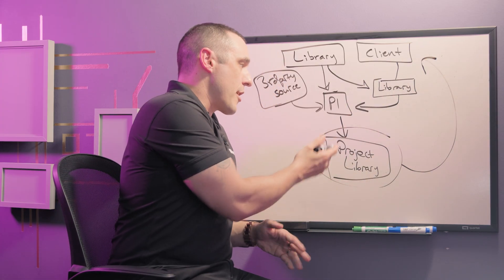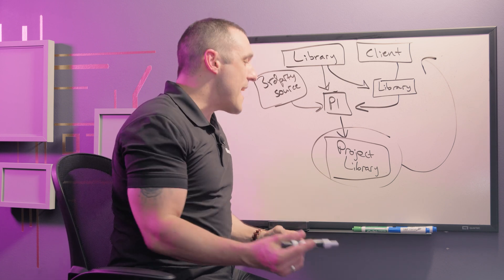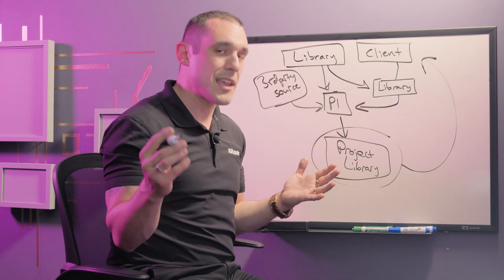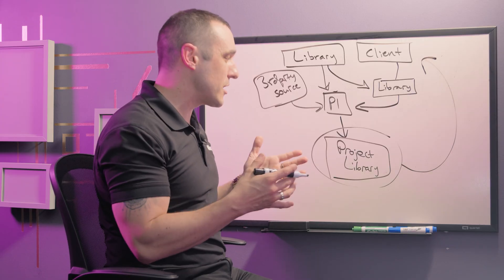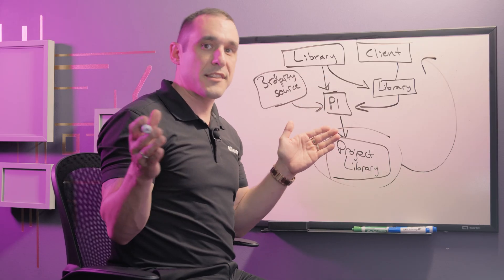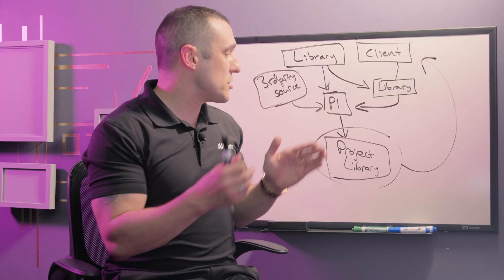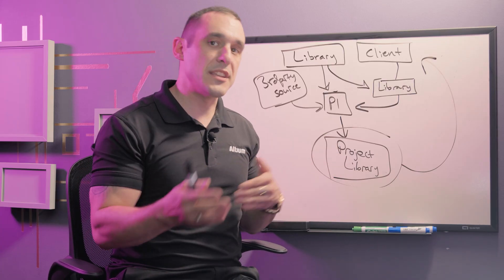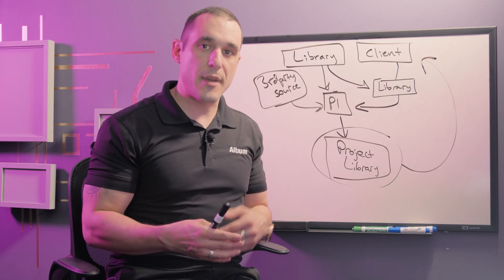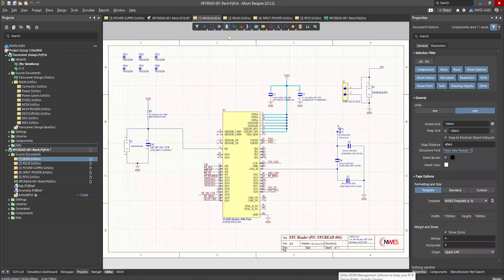At the end of the project when you create the manufacturing outputs and zip up all of the native CAD files, you also want to export a master project library and give all of this to the client. If the client becomes an Altium user in the future, they can take these file-based exports and create their own centralized library in a company workspace, using Altium's library migration tools to quickly and easily get these project libraries into their workspace and enforce consistent CAD data across their projects. So if you're a PCB designer who needs to do these basic library management tasks, how can you do this with Altium's tools?